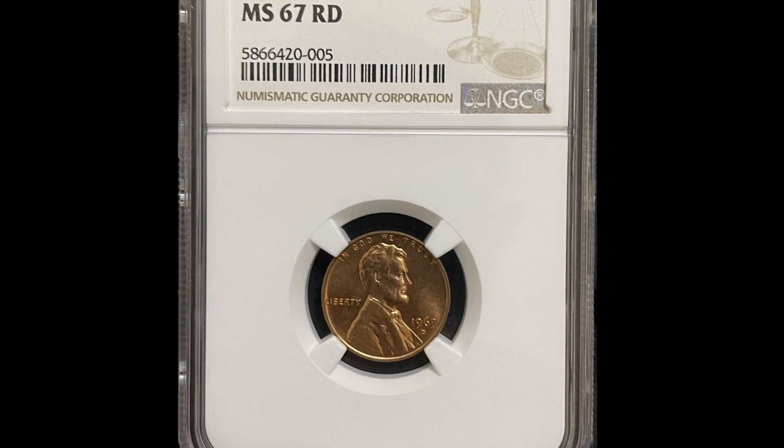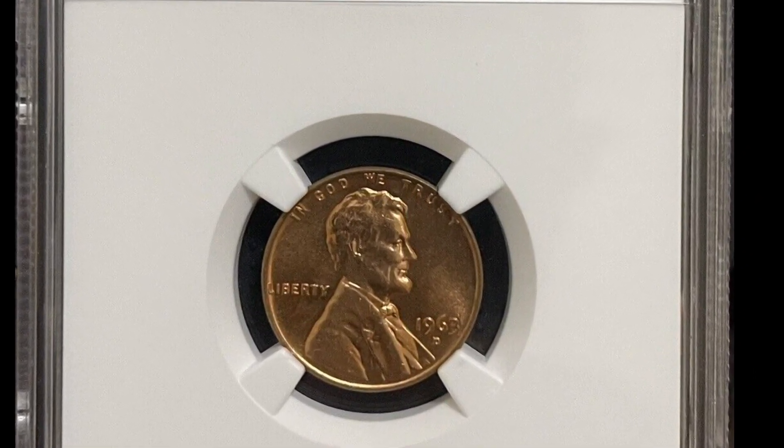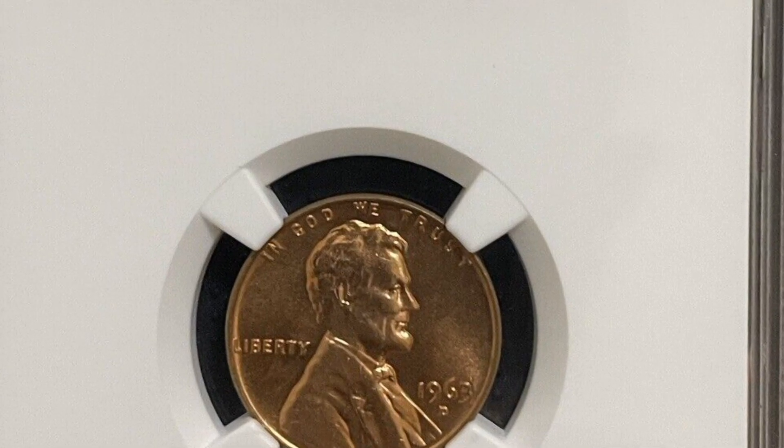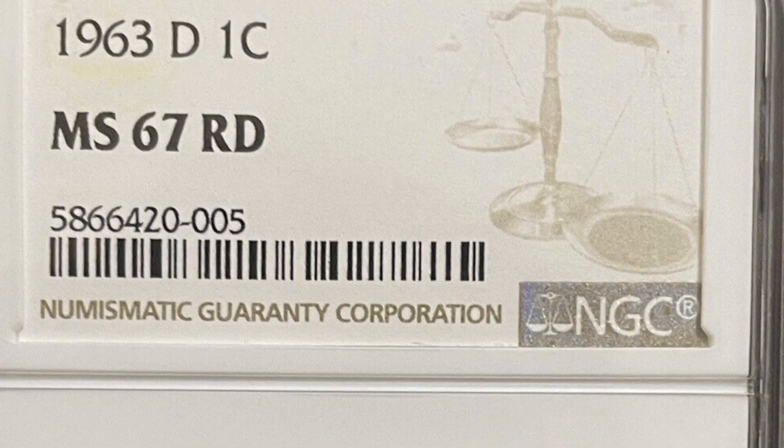With immaculate surfaces and pinpoint strike, the MS67 Red condition coin eventually sold for $74,199 in April 2023 on eBay. Considering the current market conditions,